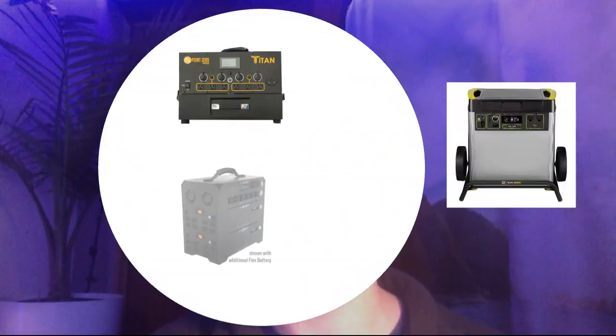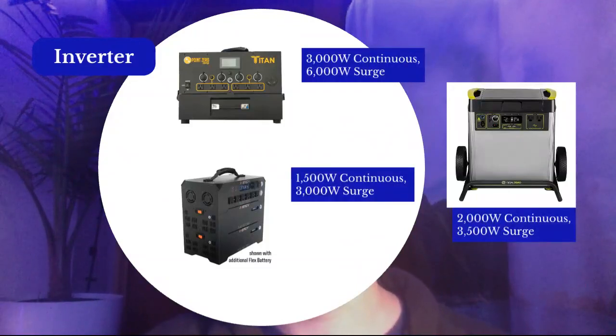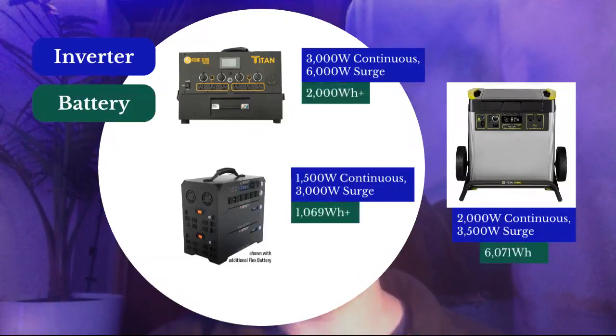For comparisons, I'm going to compare it to two systems: the Titan and the Energy Flex. Starting with inverters: the Titan has 3000W continuous and 6000W surge, which is massive. The Energy Flex has 1500W continuous and 3000W surge. The 6000X is right in the middle at 2000W continuous and 3500W surge. For battery, the Titan has the highest rating depending on how many batteries you connect. As a single system, the 6000X dominates. But both the Energy Flex and the Titan have expandable batteries, so you can attach multiple batteries and exceed the 6000X's capacity.